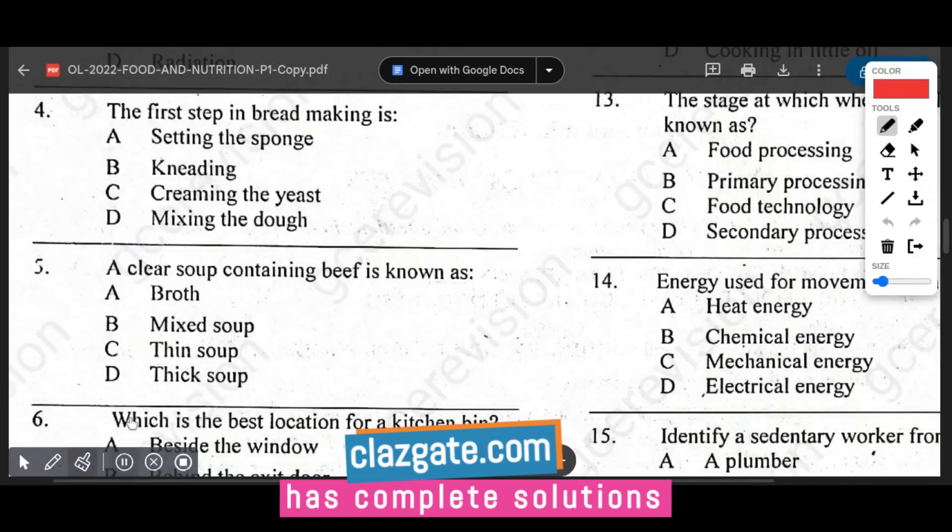Question number four asks for the first step in bread making. The options are setting the sponge, kneading, activating the yeast, and mixing the dough. The answer is D — mixing the dough — because it is the fundamental step where all dry and wet ingredients are combined to form a cohesive mixture, allowing flour to absorb liquid and activate the yeast.